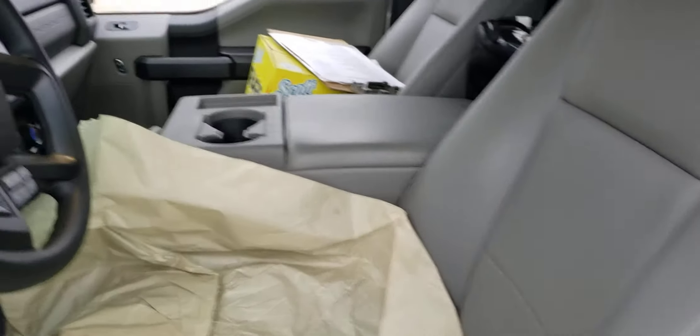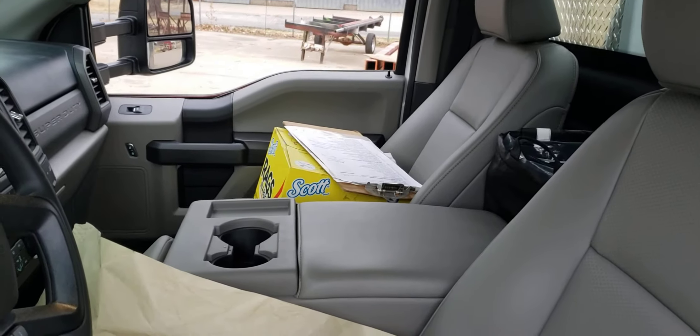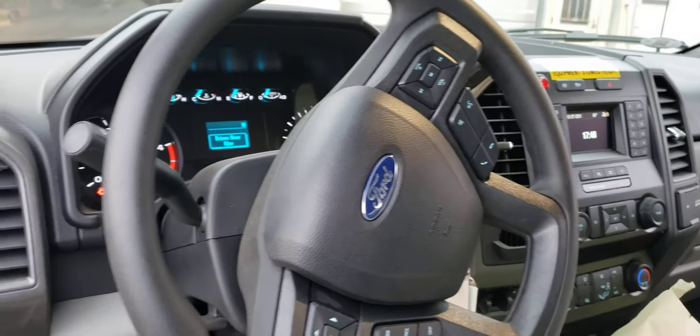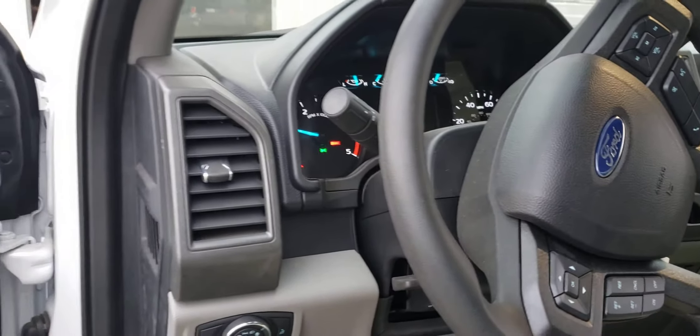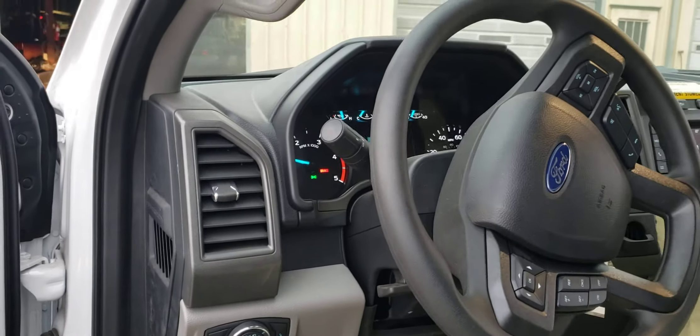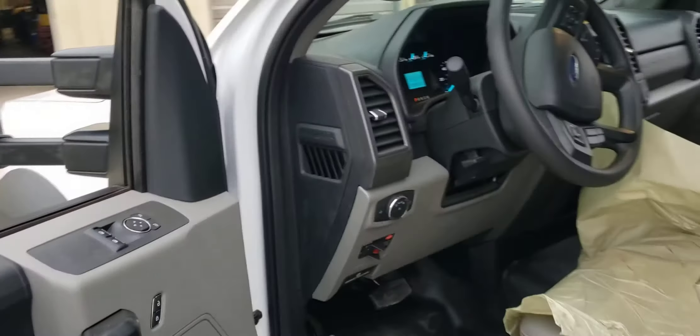This particular truck has a driver's bucket seat and a passenger bench with a divider in the middle. It's got the AM/FM Sync radio with cruise control, tilt steering, automatic everything — power windows and power locks — along with an engine block heater.